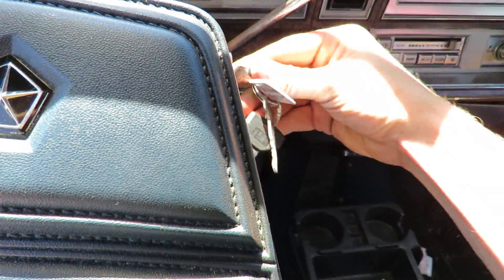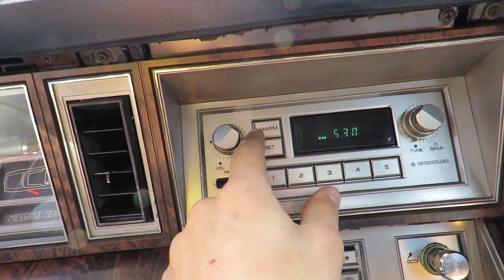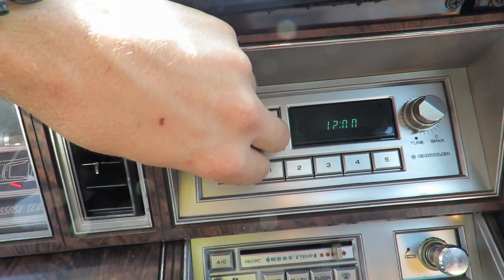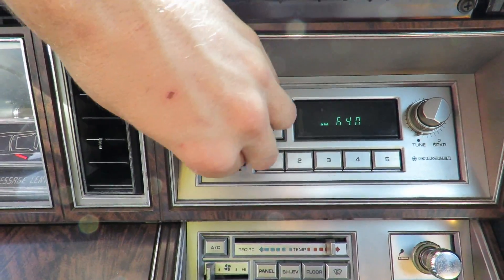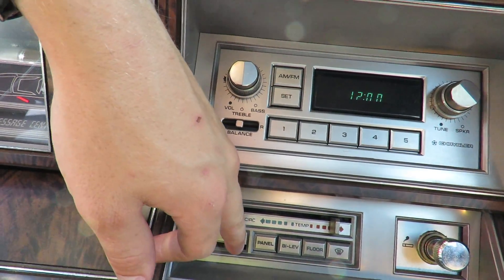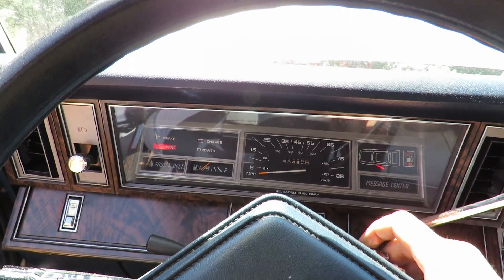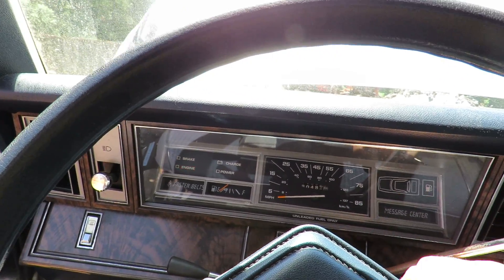I think I'm sitting on the keys — yep, I am. Let's turn the keys on. Oh, that is sweet — early 90s FM radio. No sound from the radio, that's sad. Fan blows air though. So it turns over. Yeah, that fuel pump sounds so mad.